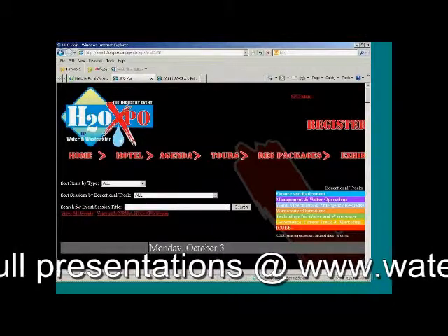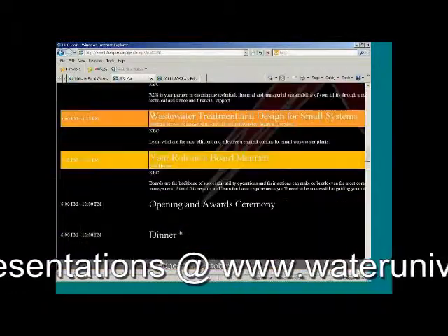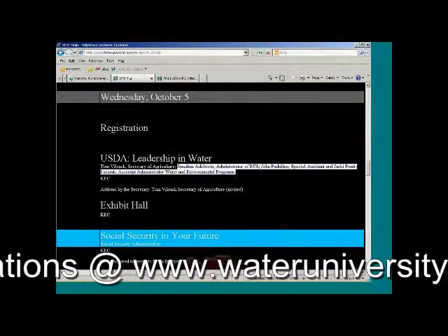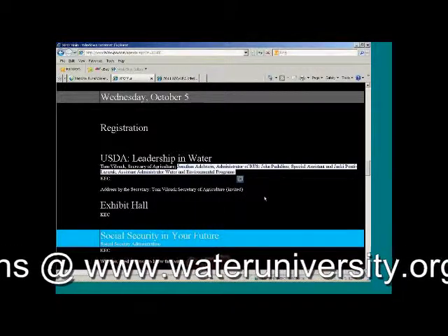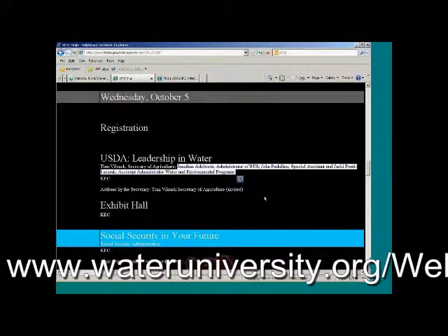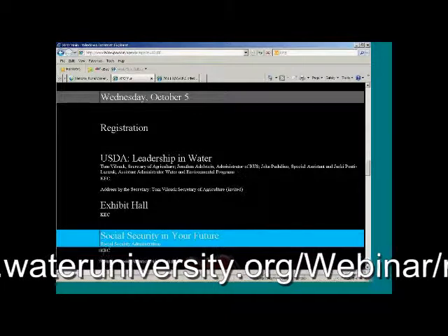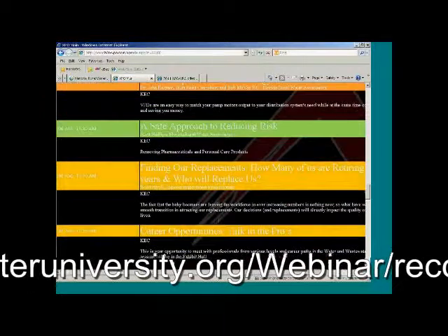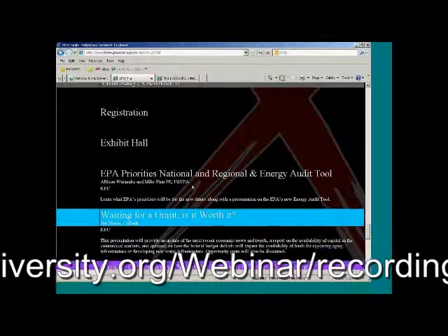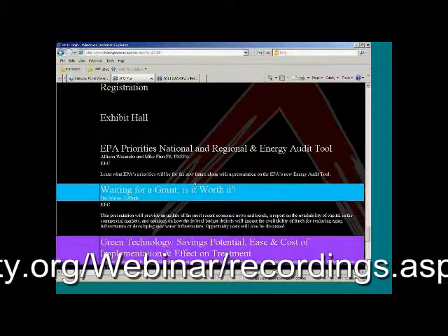Although we start our sessions on Tuesday afternoon, our main speakers will be speaking starting Wednesday morning, October 5th. We've invited Secretary of Agriculture Tom Vilsack, though we haven't heard back yet. But we do have Jonathan Adelstein, Administrator of Rural Utility Services; John Patalino, Special Assistant for the Administrator; and Jackie Ponte-Lazarek, Assistant Administrator for Water and Environmental Program for RUS. They'll be doing a workforce and RUS presentation Wednesday morning. On Thursday, we have the EPA Priorities National and Regional Priorities Session, and we just found out that Acting Director for the Drinking Water Protection Division will be presenting. We're really excited about having these people take time out of their schedules to share information at the conference.